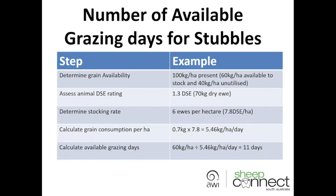In this example, a 70 kilogram dry ewe is used. Determine the stocking rate — how many of those animals are you putting in — and calculate your DSEs per hectare. Then calculate the grain consumption per hectare. You'll need 600 to 700 grams of grain to maintain a DSE; using the upper end of 700 grams times 7.8 DSCs means they'll be consuming roughly 5.46 kilograms per hectare per day. With 60 kilograms per hectare available, dividing by daily consumption gives you about 11 grazing days in that paddock.